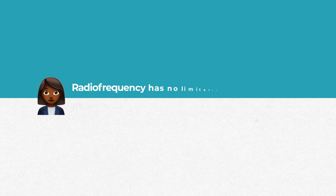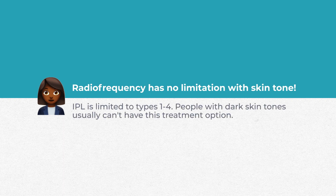One important thing: radio frequency has no limitations on skin tone, which is a real advantage. IPL is limited to Fitzpatrick skin types one through four, so darker skin tones can't be treated with IPL. Radio frequency doesn't have that limitation — same with low-level light therapy. Your individual treatment plan takes all of these things into account: your skin tone, what your meibomian glands look like, and your doctor will come up with a plan to treat your specific dry eye issues.